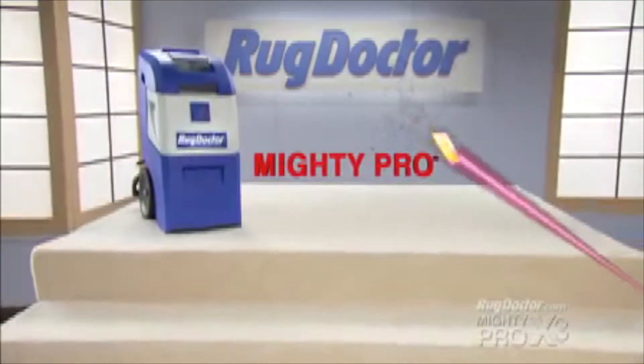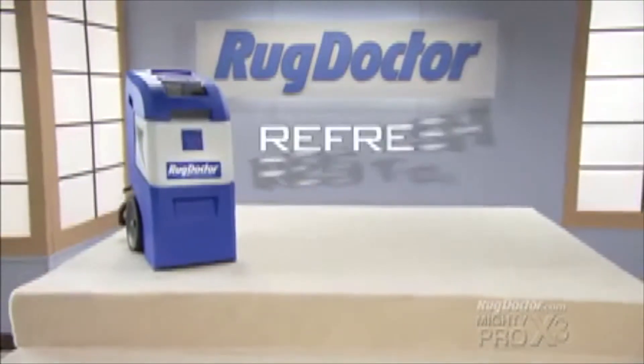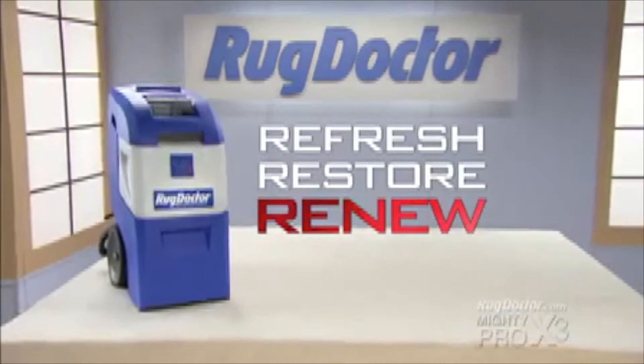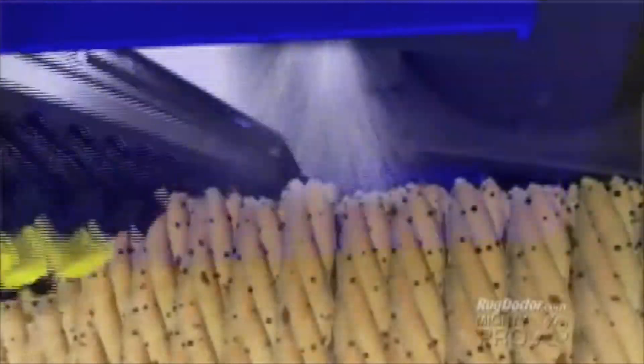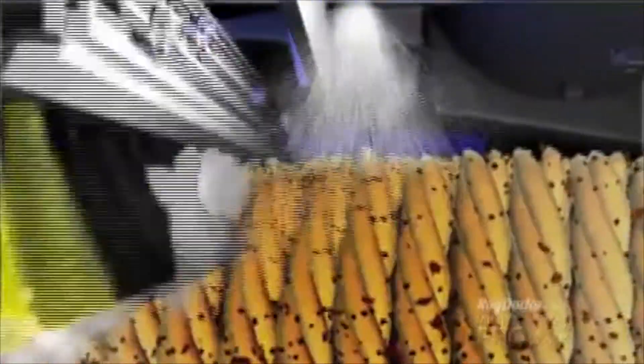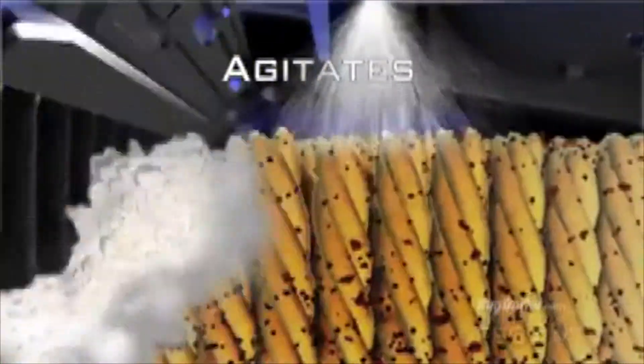Introducing the all new Mighty Pro X3, with the power to refresh, restore and renew your carpet with deep down cleansing power. Rug Doctor's new Mighty Pro X3 injects powerful Rug Doctor cleaning solution deep into carpet fibers. Its one-of-a-kind triple row brushes deliver scrubbing action to all sides of the carpet fiber, releasing deep down dirt and grime.